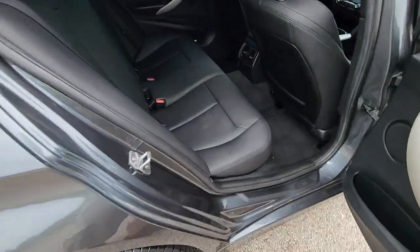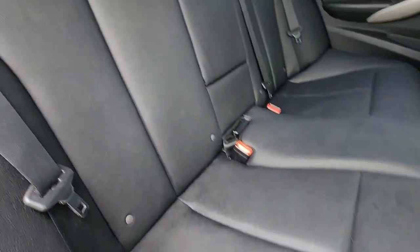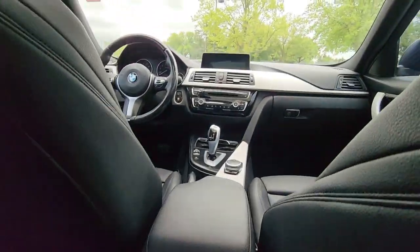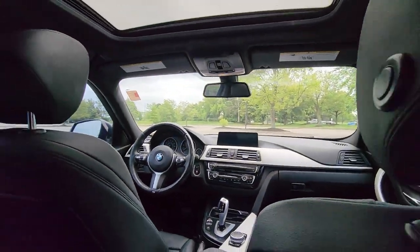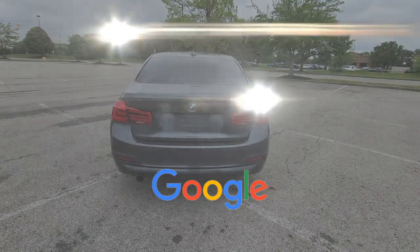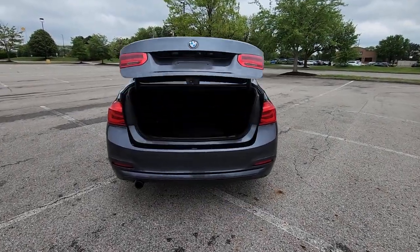Rain-sensing wipers, Bluetooth, brake assist, keyless start, power outlet, auto climate control, keyless entry, front bucket seats, and steering wheel audio controls. This is a top-rated dealer. Stop by for a test drive and feel the difference.